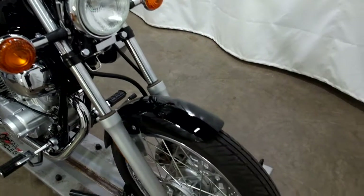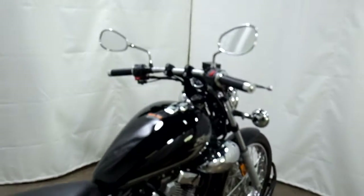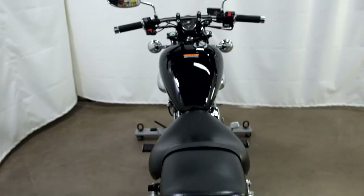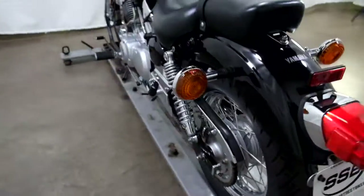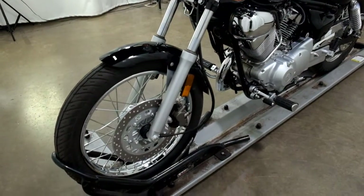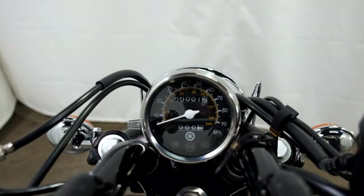Like I said, this is a 2018, but it is still brand new. It's got about 1.2 miles on it from being pushed around the shop.